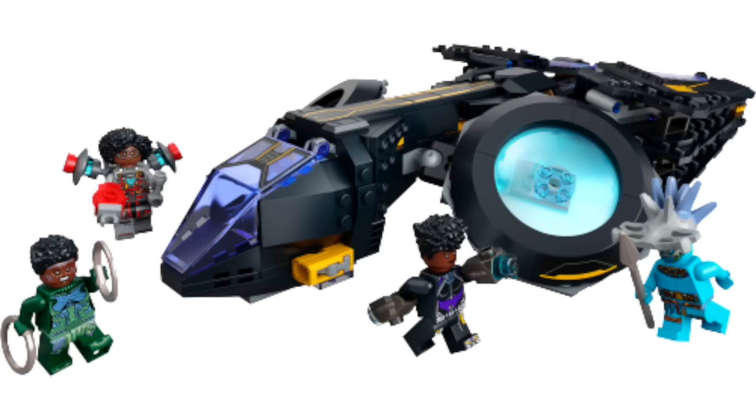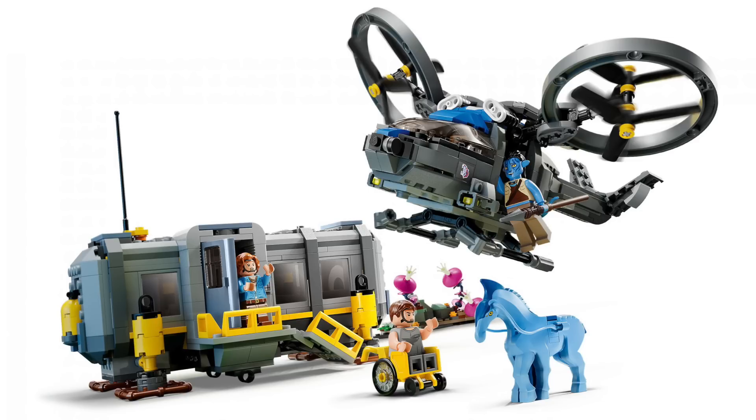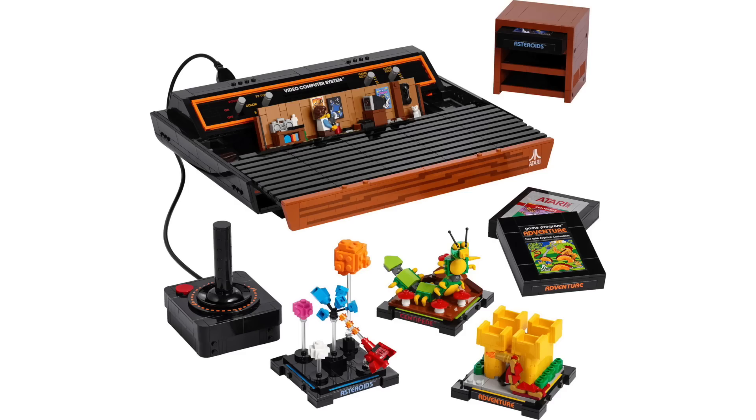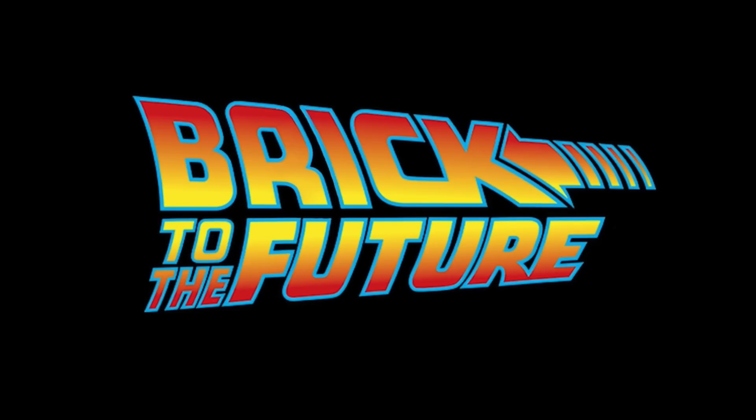Michael here, back for another huge week in LEGO news with a reveal of the Black Panther Wakanda Forever sets, AT-TE delayed, more Avatar sets and Atari 2600 revealed, VIP points coming to Target, the end of Comic-Con exclusives, and are we getting more Back to the Future sets?